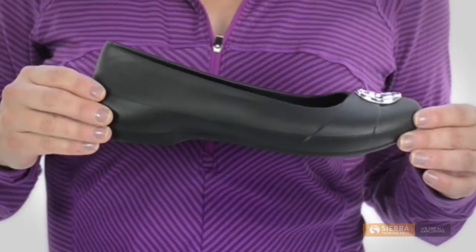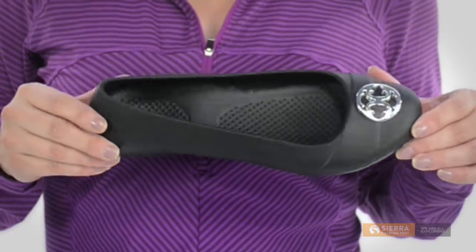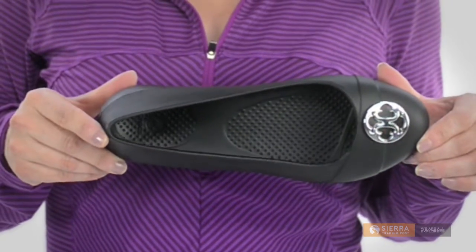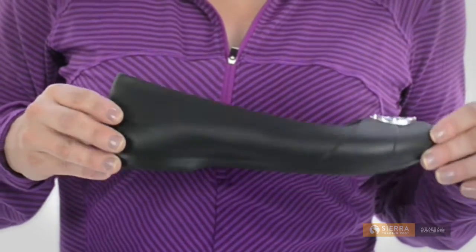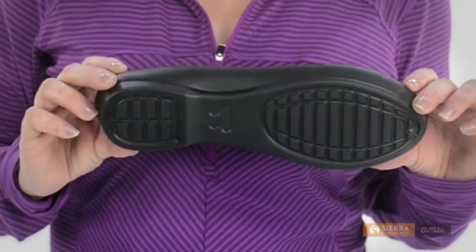They're made from the brand's famous ultra-light, odor-resistant and easy-to-clean Croslite material. Inside, the cushy massage pod insoles keep things comfy and a textured outsole helps prevent slips.